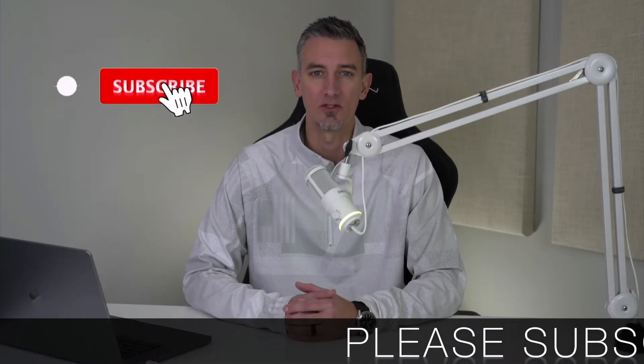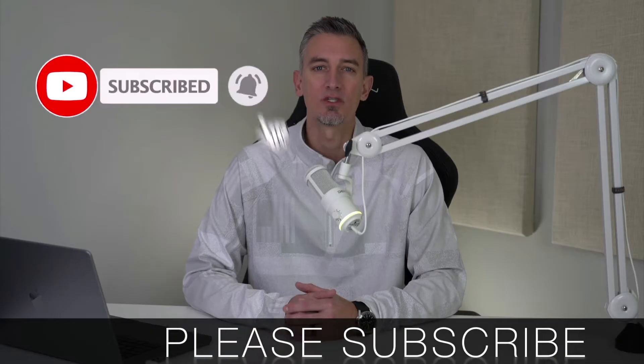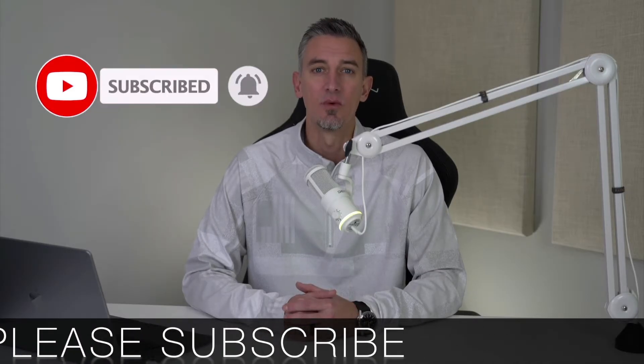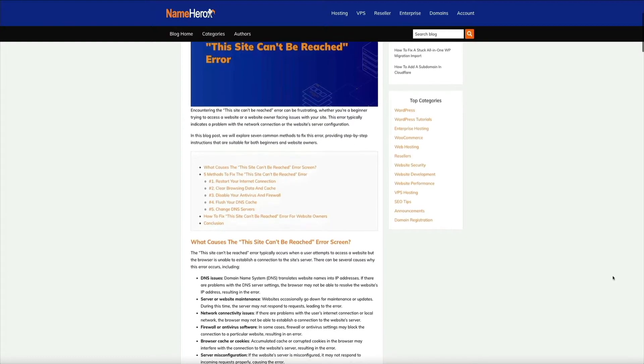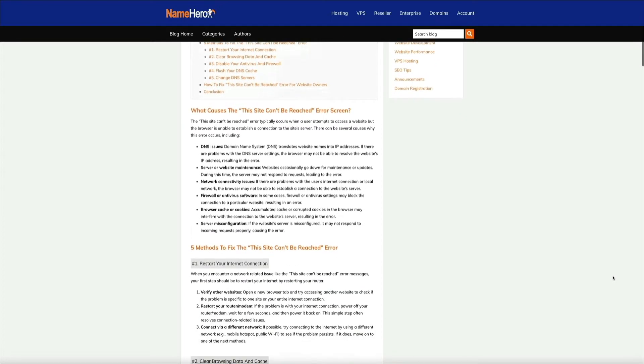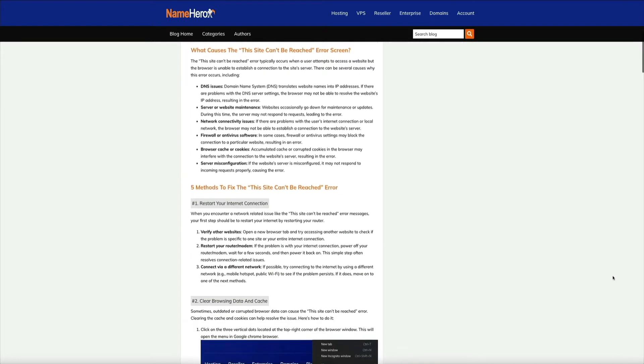Before we get started, if you get any value out of this video I would greatly appreciate it if you would subscribe to the Blog with Ben YouTube channel — it helps me bring you more resources and keeps you up to date with all the WordPress and tech trends. Also, as we're going through this video, I highly recommend checking out NameHero's blog post on the topic, linked in the video description below.